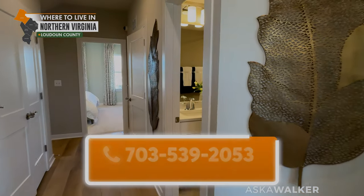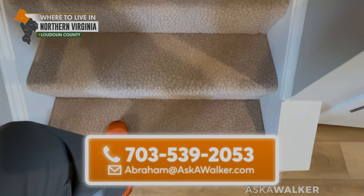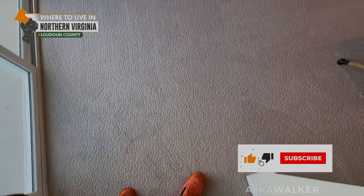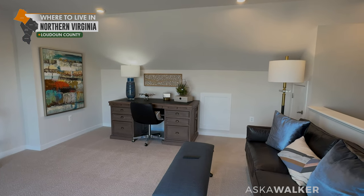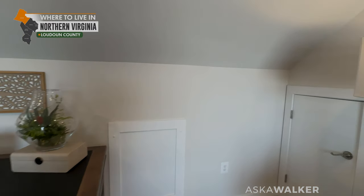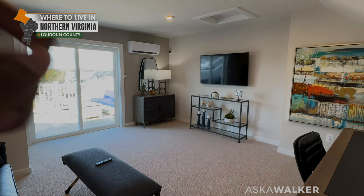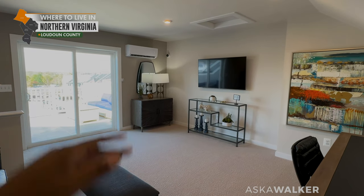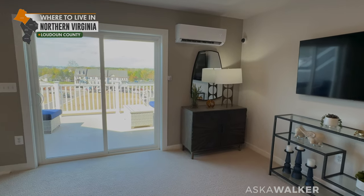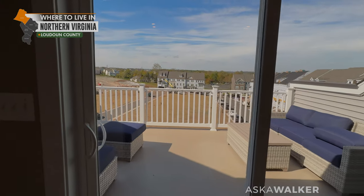Let's go take a look at the fourth level. Now we're on the fourth level. I'm not sure if there's enough space up here for a full bathroom or even a powder room. If you were to put an office up here, there is an option for a powder room, and I would definitely recommend it because you don't want to go up and down the stairs for a bathroom break. They do have one of these little air conditioning units up here to cool off this space.